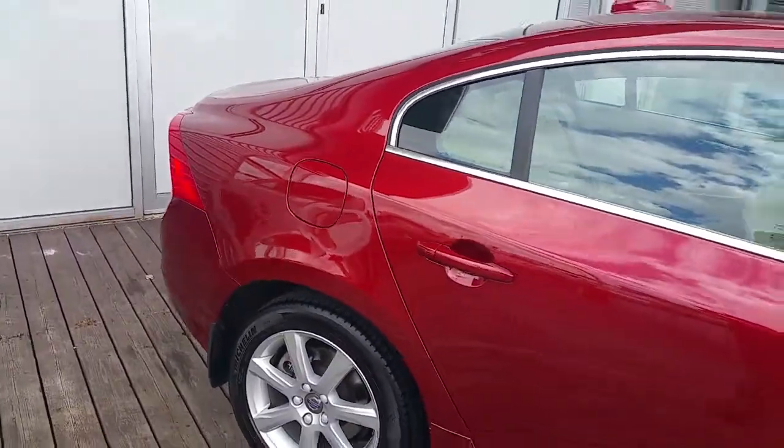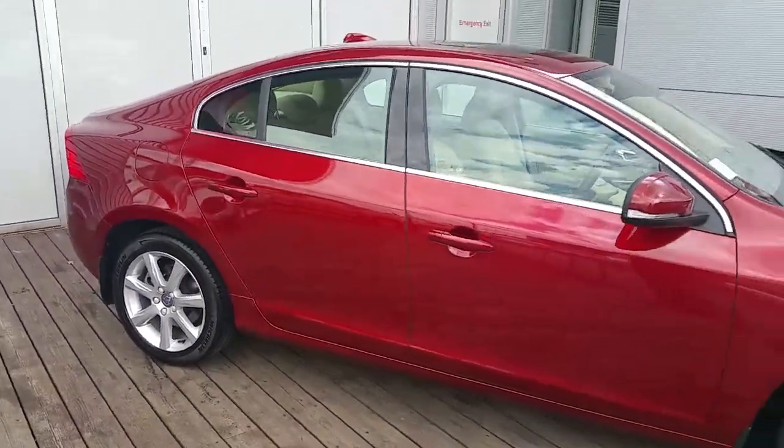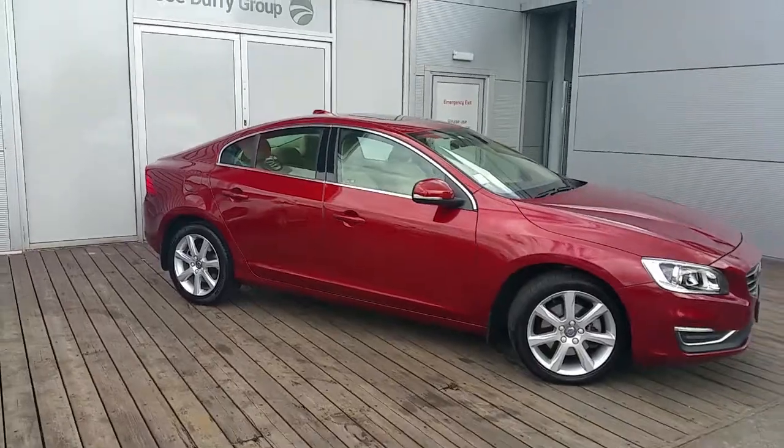For more information today or to book a test drive, call us now on 01 870 1400.